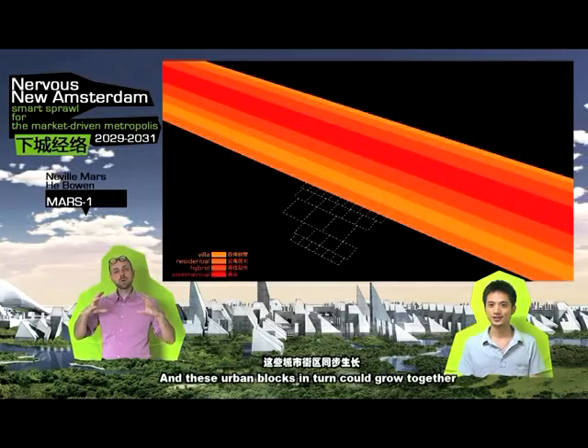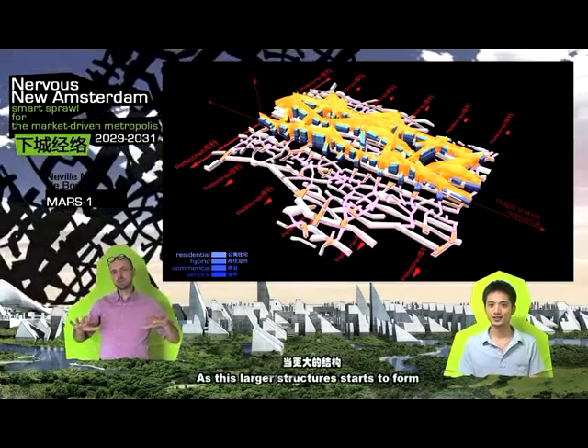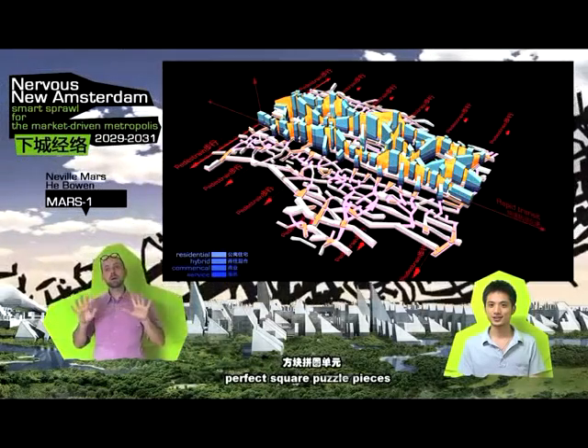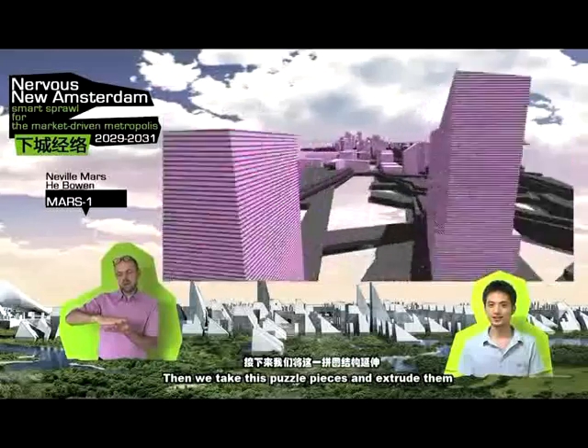While we're doing the real job, we still need to keep some idea. For this case we want to build a well-developed city and have potential for future bottom-up development. Urban blocks in terms could grow together to form a very efficient city. As these larger structures start to form, this sort of organic pattern of perfect square puzzle pieces — we see a real CBD emerging.